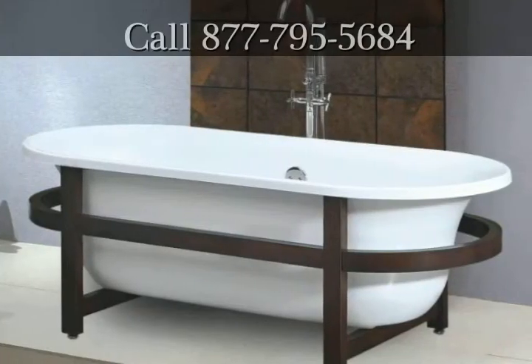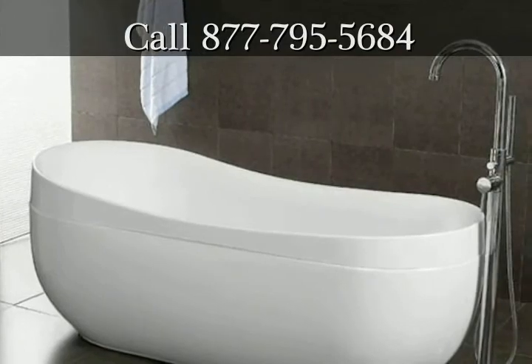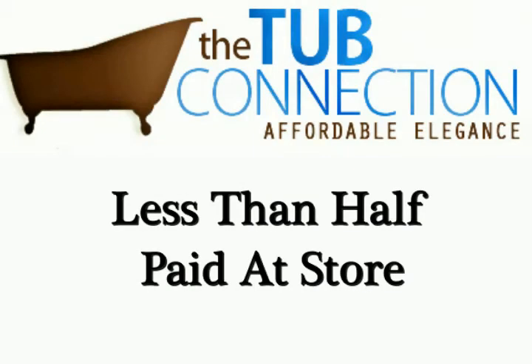When you visit thetubconnection.com, you're going to be amazed at the wide variety of tubs they have available. The great news does not stop there — they offer a wide selection of options to create the ultimate bathtub, and best of all, the prices at The Tub Connection are less than half of what you would have to pay at a store.